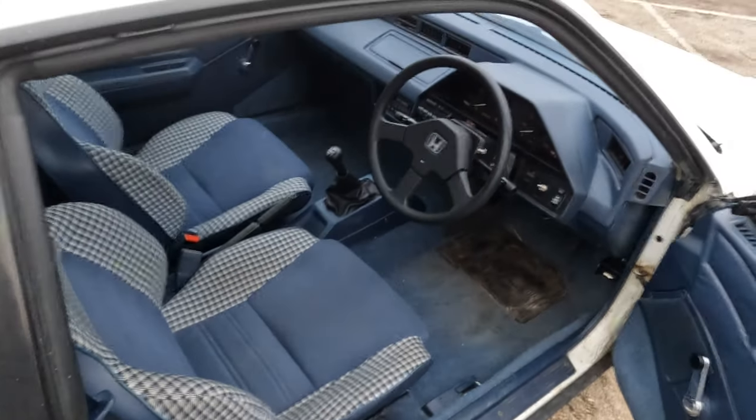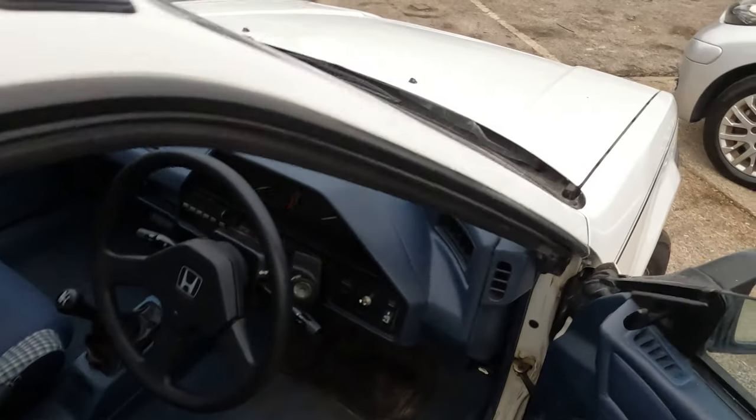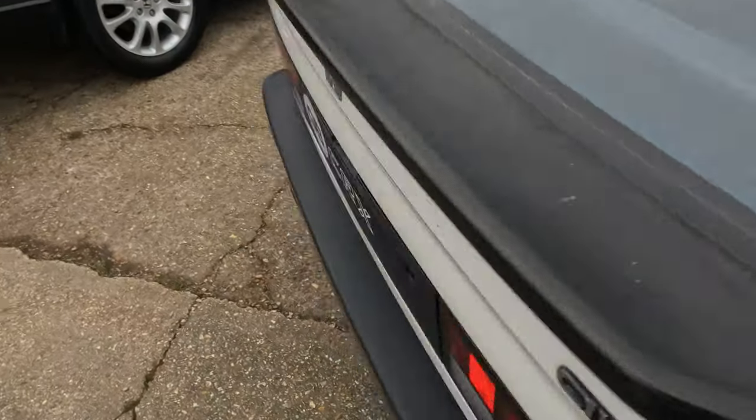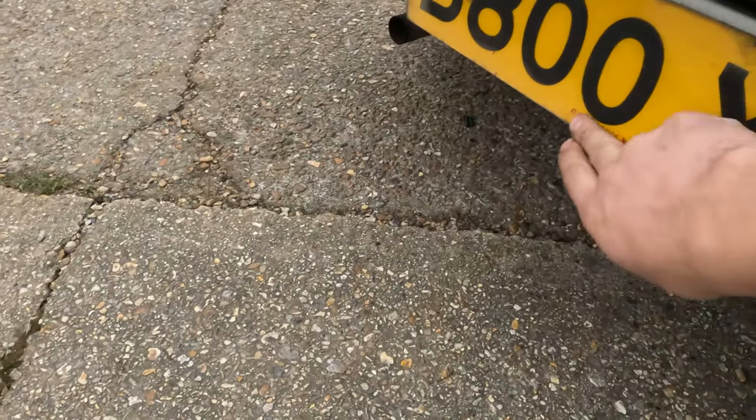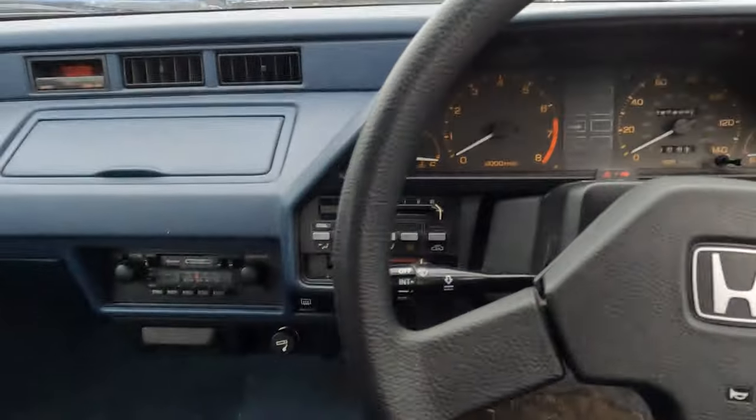But this is where it gets really cool, guys. So inside the car, as you can see, it is basically a time warp. I've got the original keys. This car was sold by a company called Crown Motors. It's got the original number plates, front and rear. I've got the original tax disc holder, and on the key ring, I've even got the original Crown key ring, which is super cool.